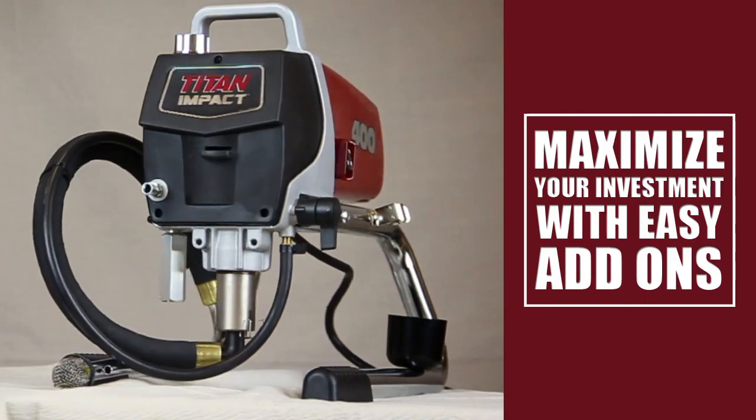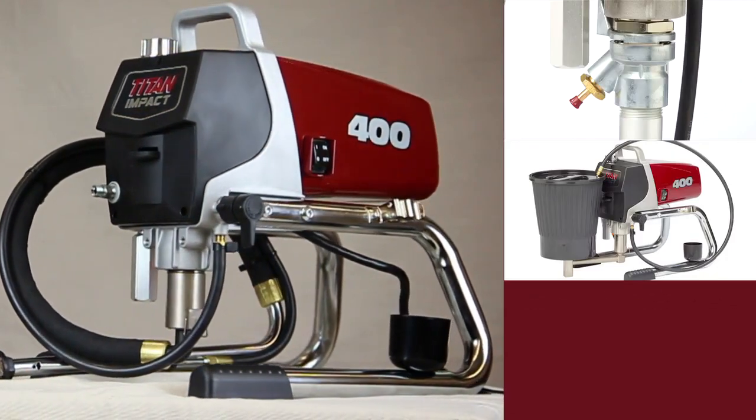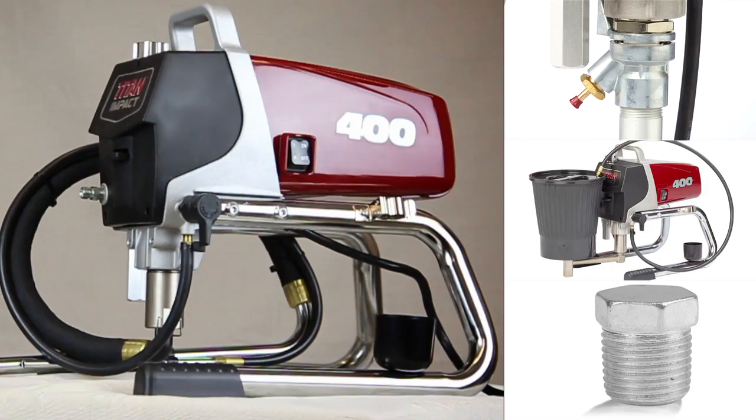Maximize your investment with easy add-ons, like the SureFlow pusher valve, the hopper accessory, and the filter plug for heavy materials.